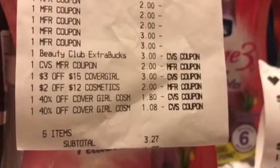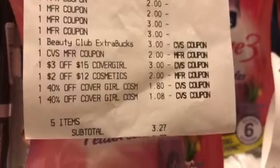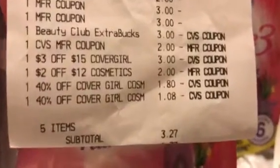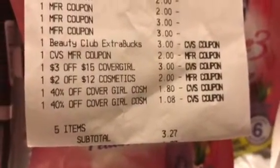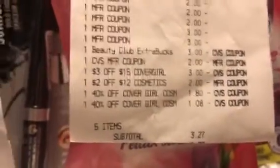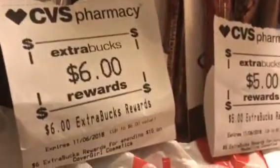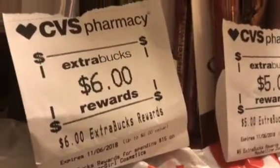She had another ECB — $2 — a $3 off of $15 on the CoverGirl, and $2 off of $12 cosmetics. The 40% did not ring up correctly because that should have been freebies right there — a moneymaker — so she's going to check on that. She got back the $4 ECB on the Rimmel and the $5 or $6 on the CoverGirl.